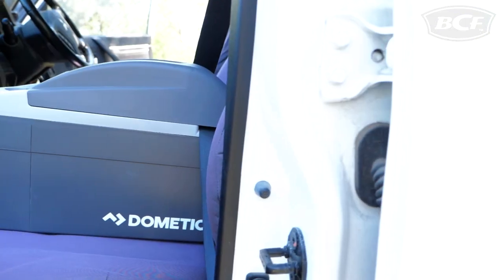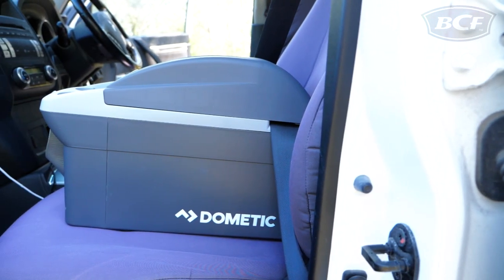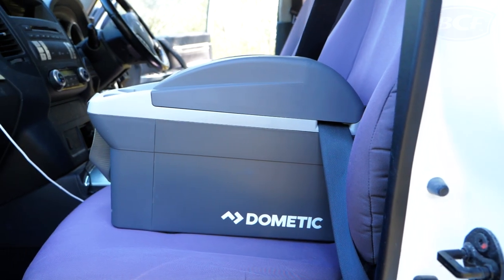So if you're planning on spending a few hours behind the wheel, then a Dometic TB08 console cooler is just what you need.